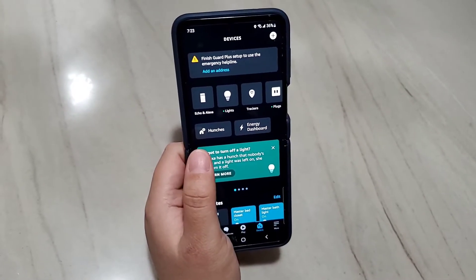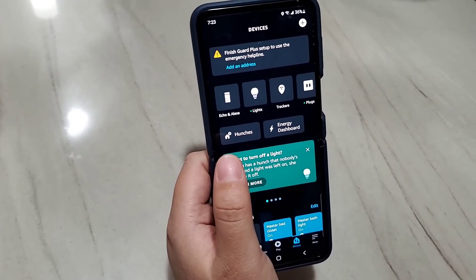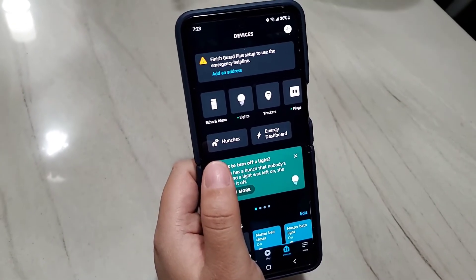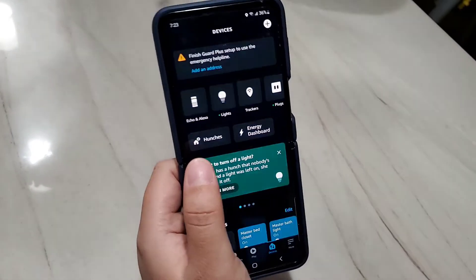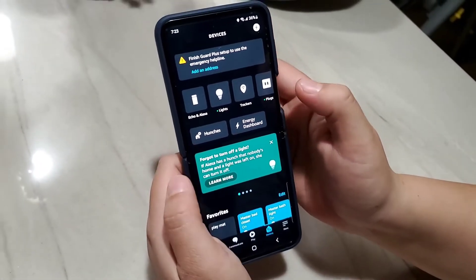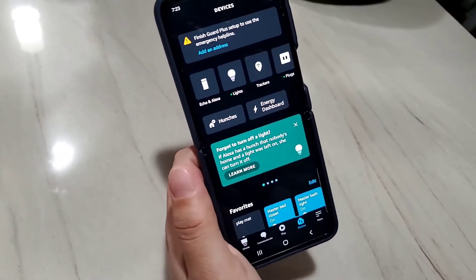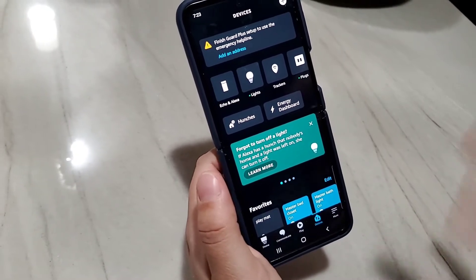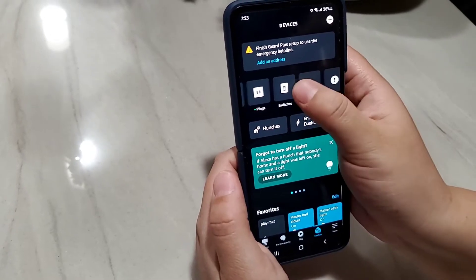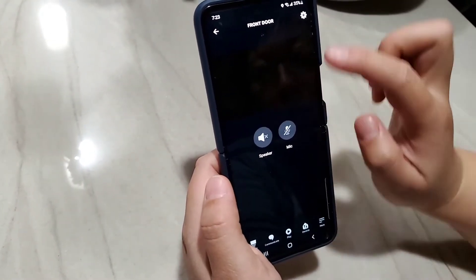First, let me show you what does NOT work, because I did a lot of research and on the Ring.com official website they actually answered this question — they explained one way to do it which does not actually work. Based on the Ring manual on their website, they say you can go to the Amazon Alexa app, go to Devices, and then go to Cameras to find your front door camera.